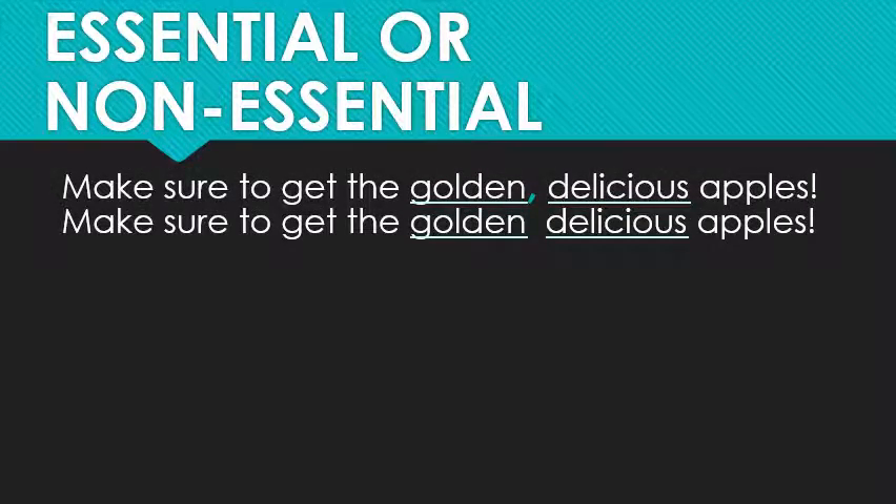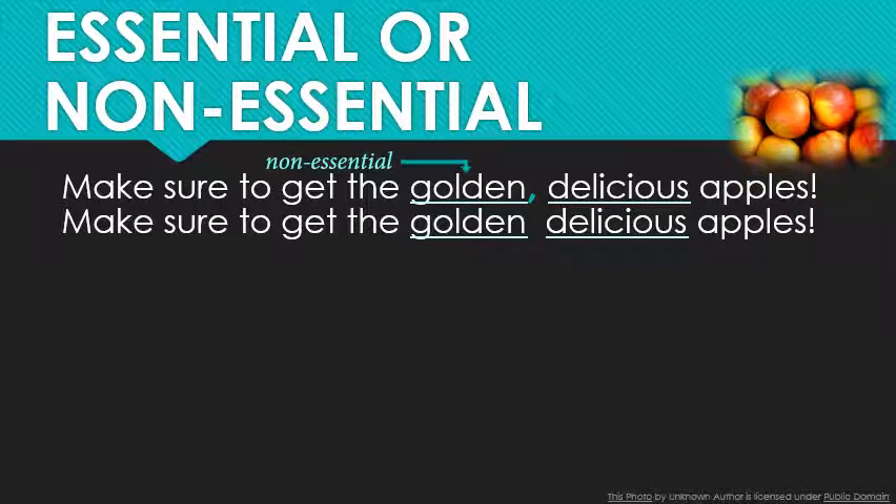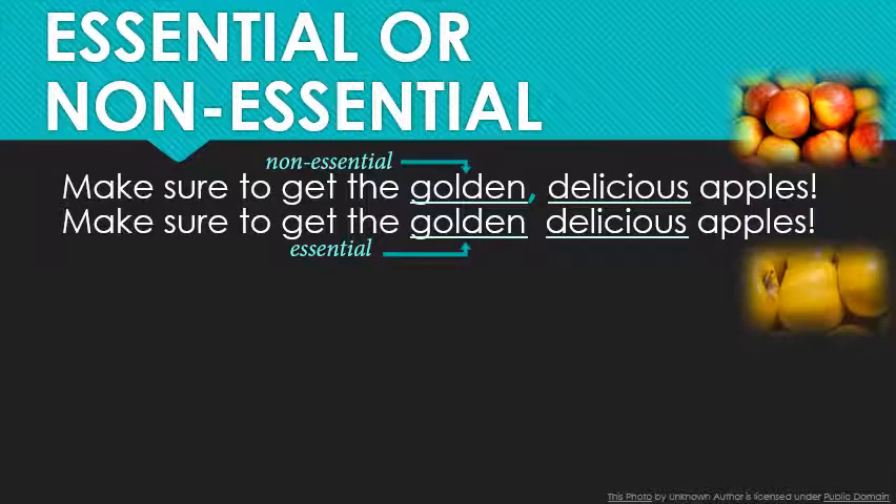Let's look at these two lists, for example. What is the difference? 'Make sure to get the golden, delicious apples' versus 'Make sure to get the golden delicious apples.' Because of the comma, the adjective 'golden' in the first sentence is considered an optional, additional detail — the apples are delicious, and they are also golden, potentially. But in the second sentence, 'golden' is not optional. Golden Delicious apples are a specific type of apple, so if you don't include both adjectives, you could potentially end up with the wrong fruit — Red Delicious or even Granny Smith.